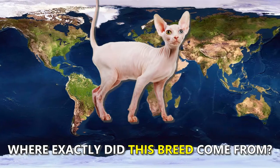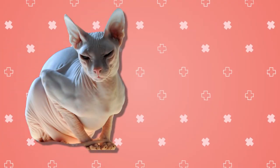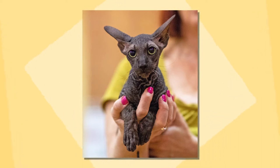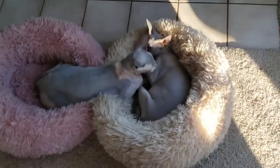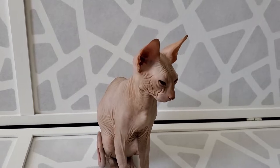Where exactly did this breed come from? A felineologist, Olga S. Mirrenova, decided to mate a male Don Hairless cat, also known as a Don Sphinx, with an oriental shorthair. The result was four amazing Peterbald kittens that became the first of its kind. Baldies started to increase in their numbers.